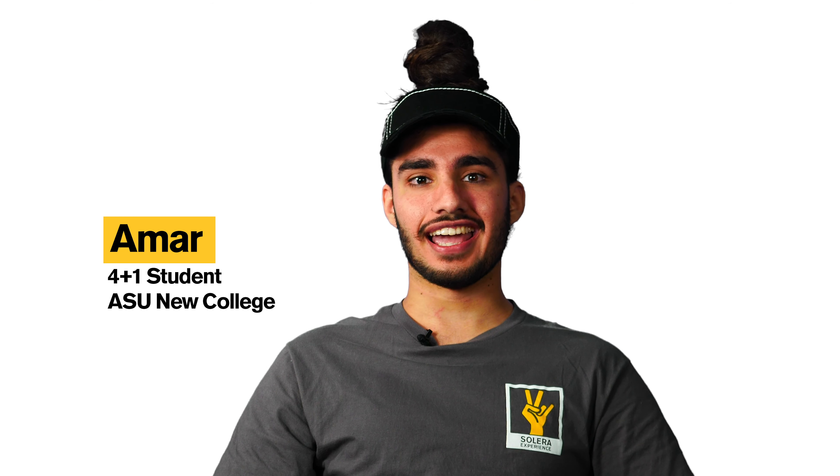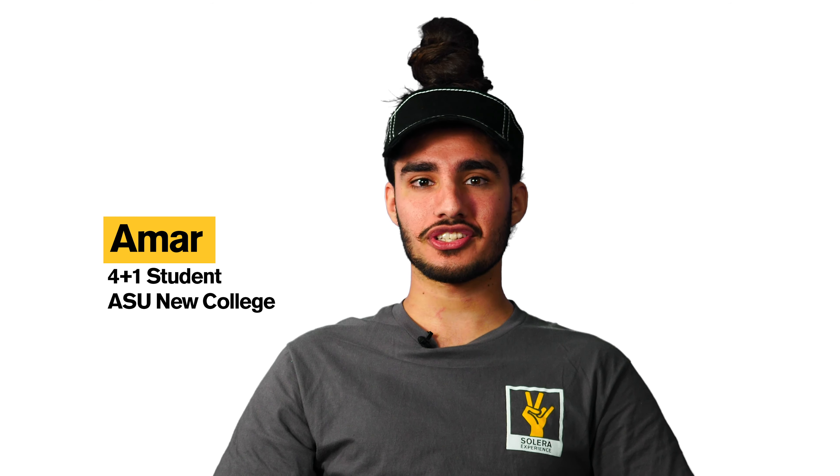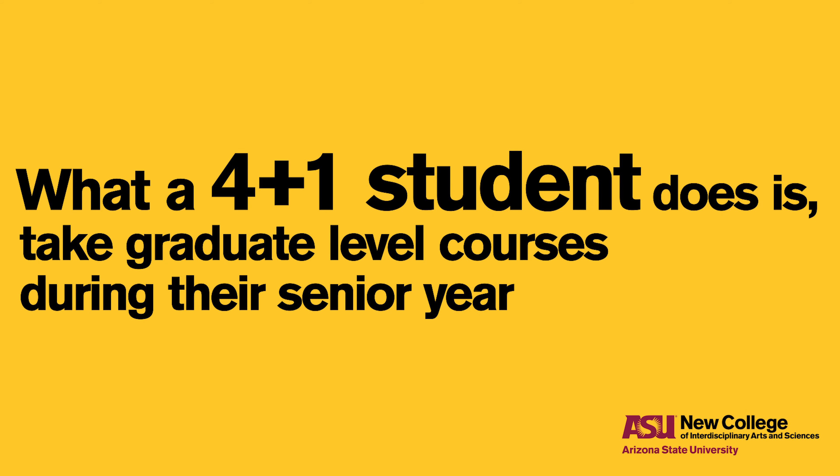Hello everybody, my name is Amar and I'm currently a 4 plus 1 student here at Arizona State University, the West Campus. What a 4 plus 1 student does is take graduate level courses during their senior year and they're able to finish off their master's program one year later.